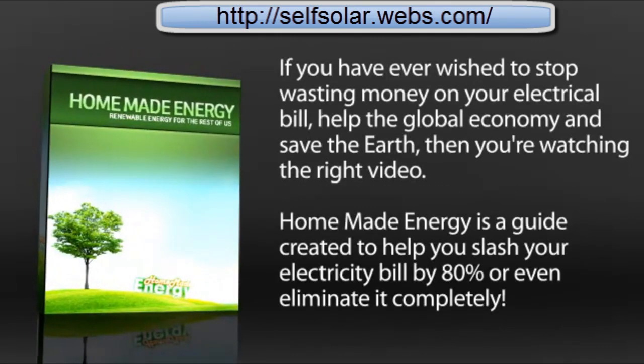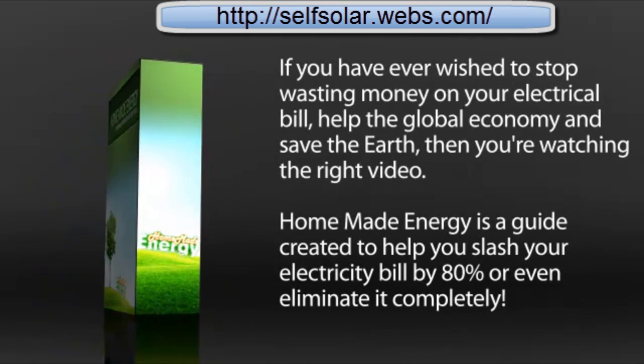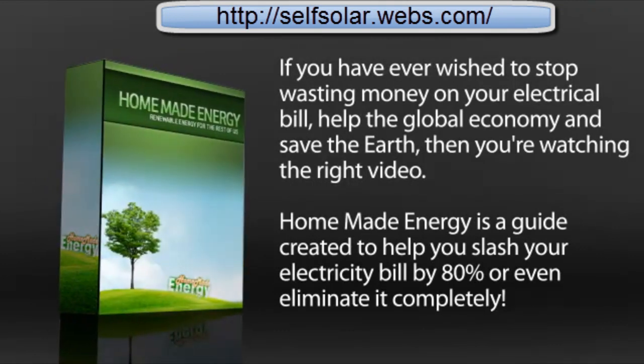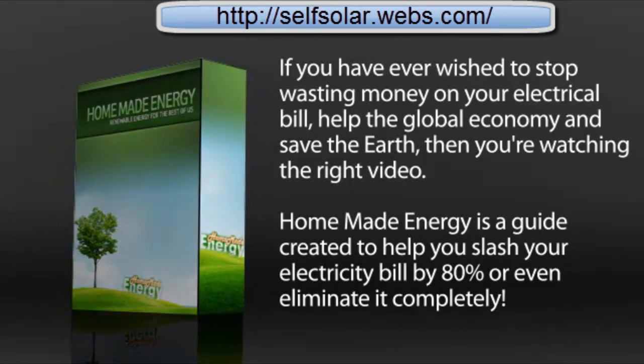If you have ever wished to stop wasting money on your electrical bill, help the global economy, and save the earth, then you're watching the right video. Homemade Energy is a guide created to help you slash your electricity bill by 80% or even eliminate it completely.